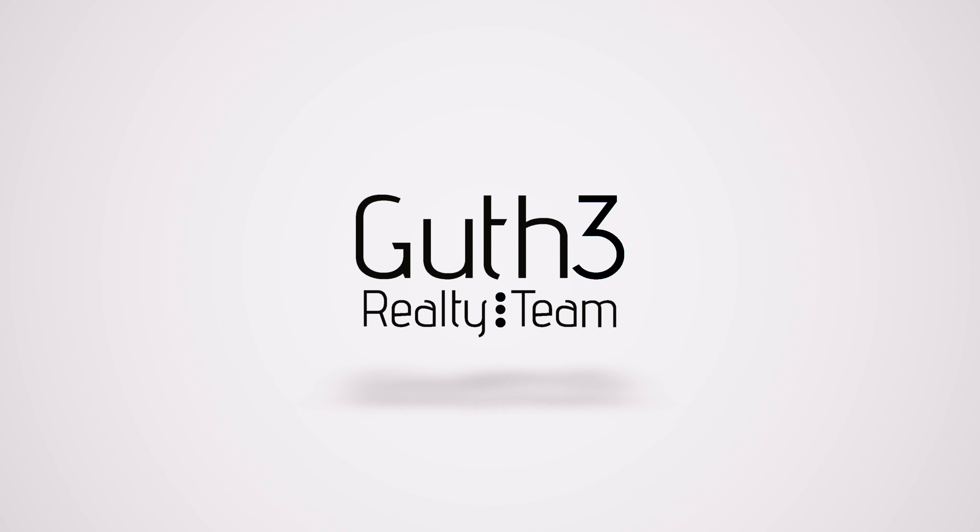If you're looking to get started building your investment portfolio, call the Guth Routine today.